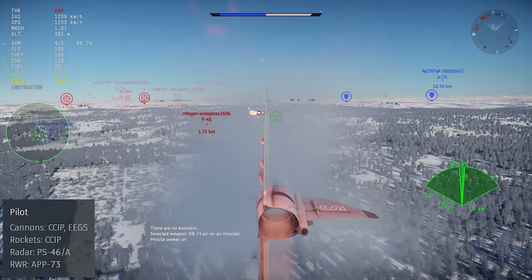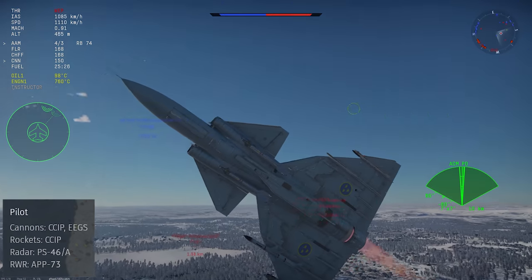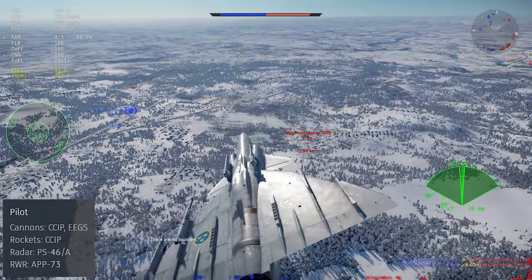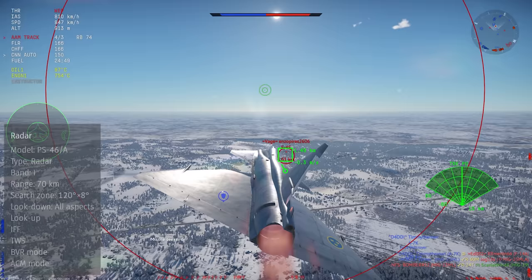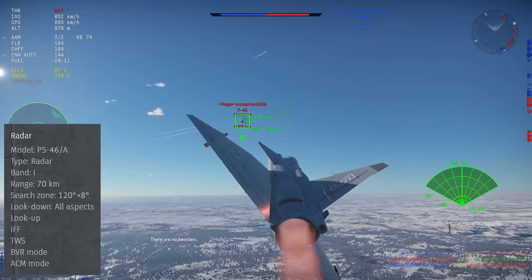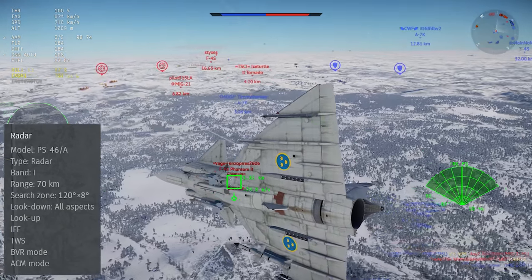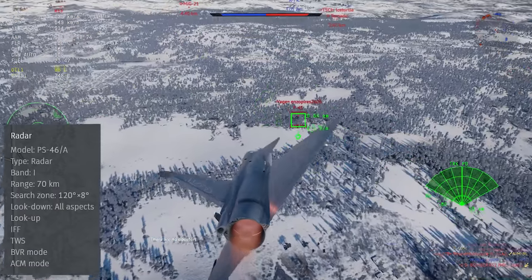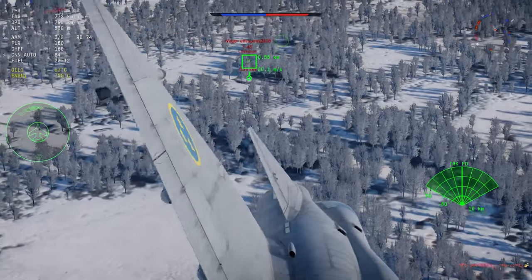This jet gets a ballistics computer that provides a CCIP for its cannons and unguided rockets, along with the EEGS, which is a new feature — especially important since the ammo belts for the plane don't have any tracer rounds. Its radar is the PS-46A, which gets regular search mode, pulse Doppler all-aspect, track-while-scan, and the ACM boresight targeting mode. It's got a great set of sweep angles, but the scope ranges jump from 30 to 100 kilometers with nothing in between, which can be a little annoying without a medium-range setting.